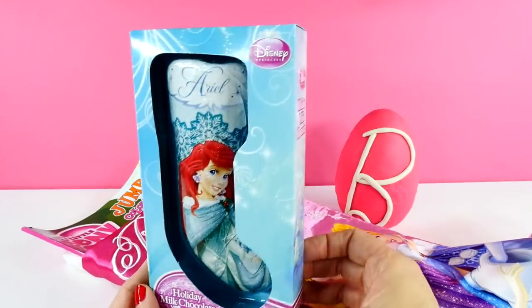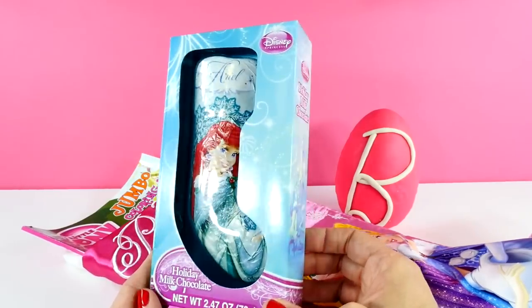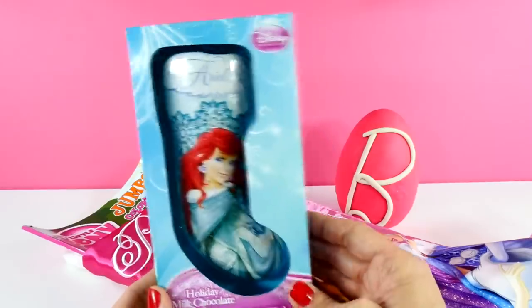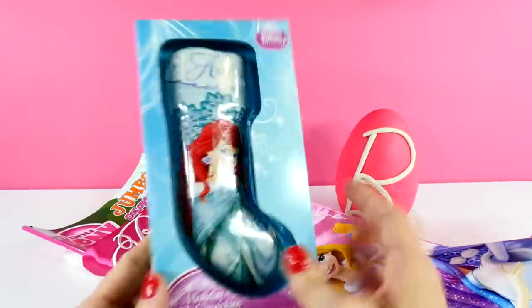Our first item is a chocolate stocking with Ariel on the front. I bet that tastes yummy.